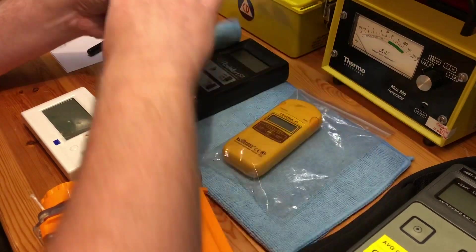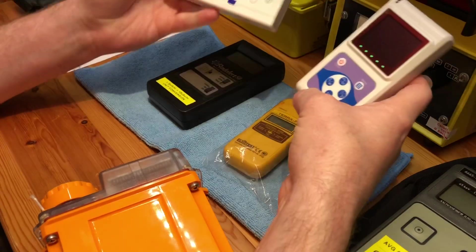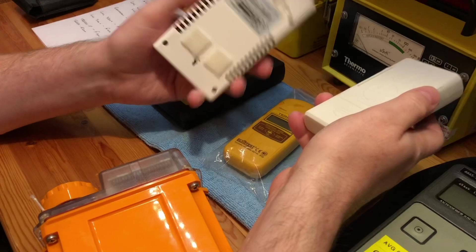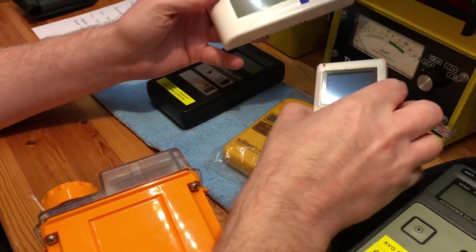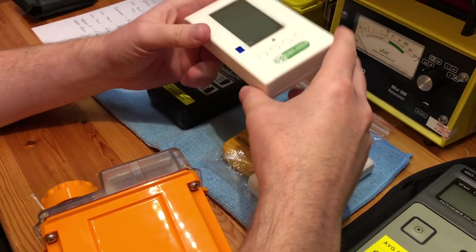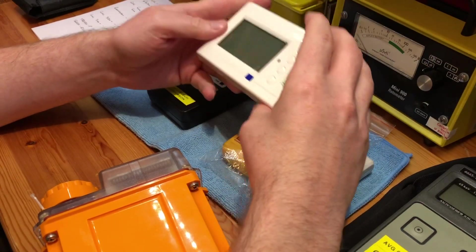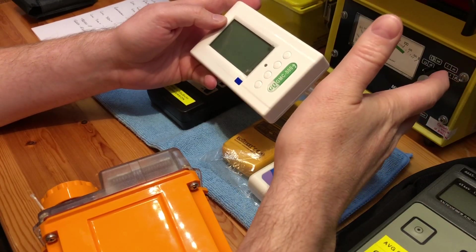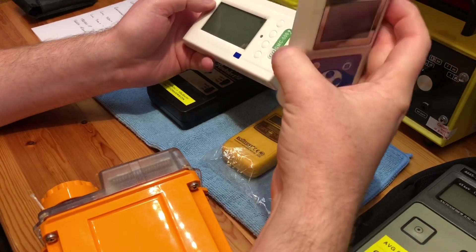When I was doing the review of the RadioScan, I had said that in my opinion the GMC 500 Plus was its main competitor. Now obviously the RadioScan does alpha and the GMC 500 Plus doesn't. But I have a feeling that because the GMC 600 and 600 Plus isn't available on Amazon, most people going to buy a Geiger counter will go to Amazon.